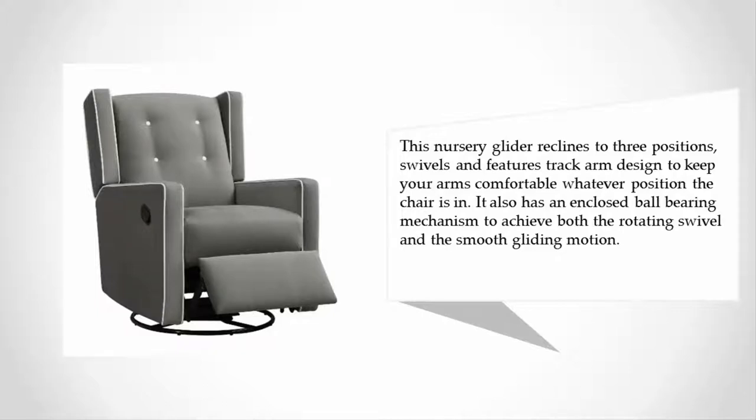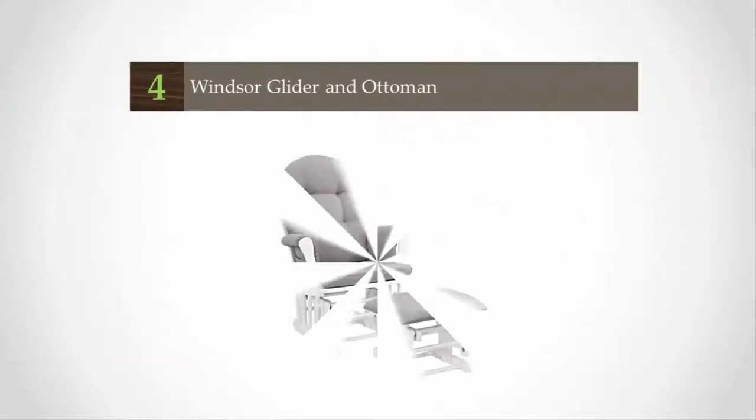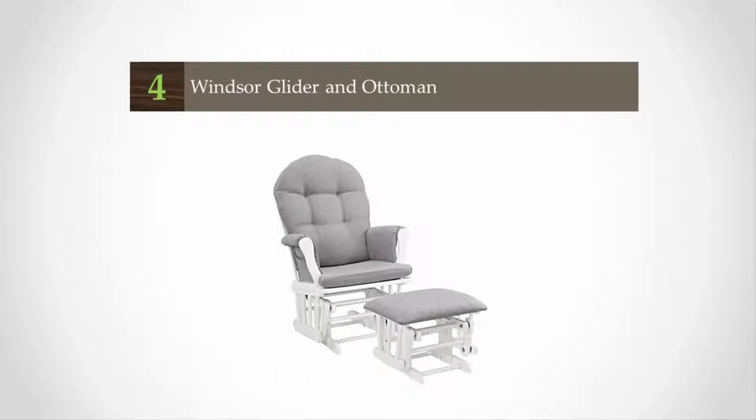The track arm design keeps your arms comfortable whatever position the chair is in. It also has an enclosed ball bearing mechanism to achieve both the rotating swivel and the smooth gliding motion. At number four, the Windsor Glider and Ottoman set.